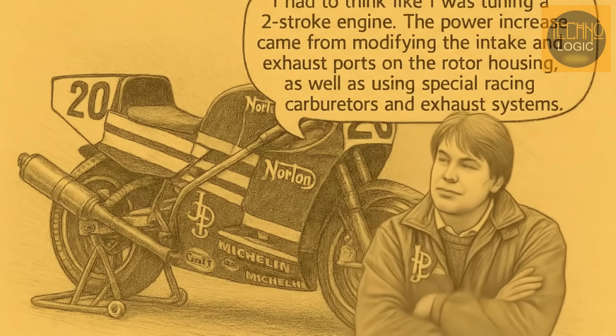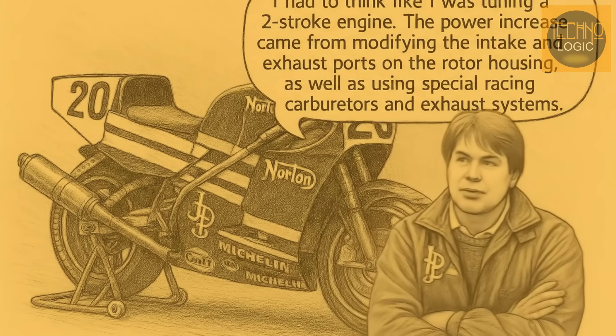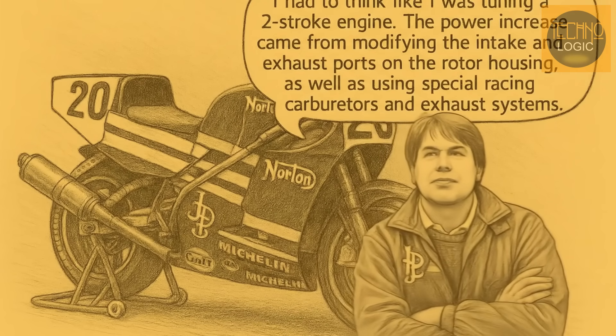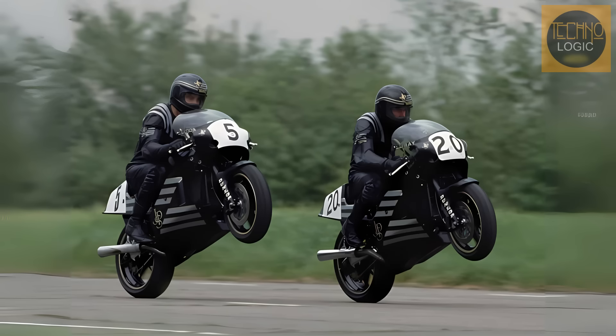Crichton's success in boosting the Wankel engine's power was remarkable, considering how difficult it is to tune. Unlike a regular engine, he couldn't just swap out parts like camshafts or pistons to change the power. Instead, Crichton had to think like he was tuning a two-stroke engine. The power increase came from modifying the intake and exhaust ports on the rotor housing, as well as using special racing carburetors and exhaust systems. With a powerful bike, a great Spondon chassis, JPS sponsorship, and talented rider Steve Spray, the 1989 season belonged to Norton. The RCW588 dominated British circuits — Steve Spray won both the British Formula One and 750cc Super Cup Championships, and the team broke lap records at almost every circuit, beating bikes from much larger Japanese manufacturers.